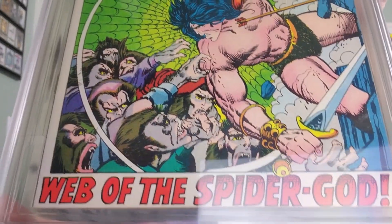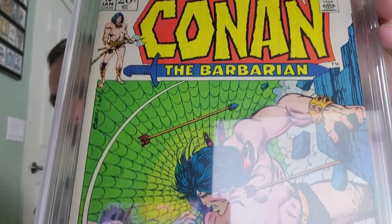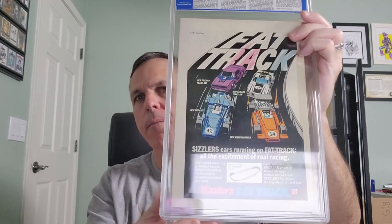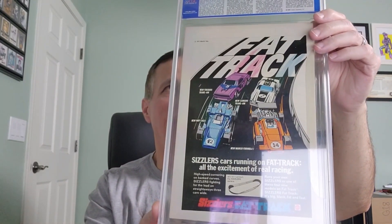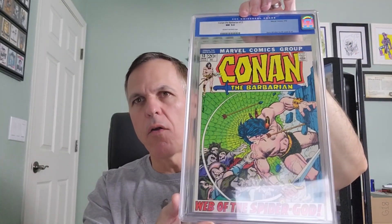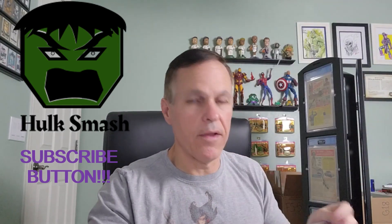They don't do that anymore. There are a bunch of other changes — the number is by itself and it's much bigger. On the back we have Sizzler's Fat Track, a slot car racing track. 'Web of the Spider God' — Conan the Barbarian issue number 13. We certainly collect Conan and we're very excited about that one.